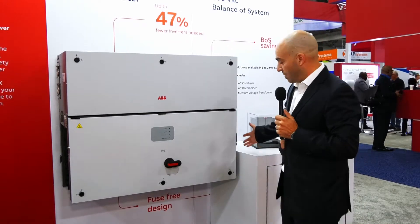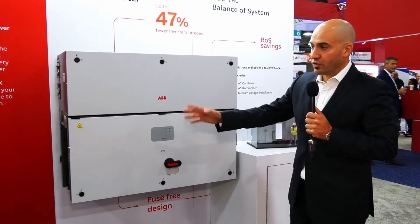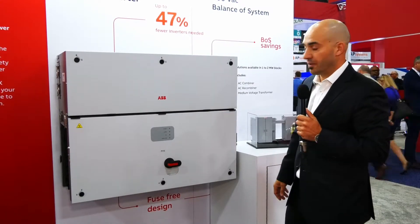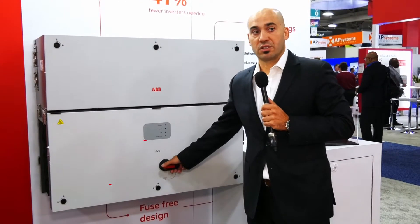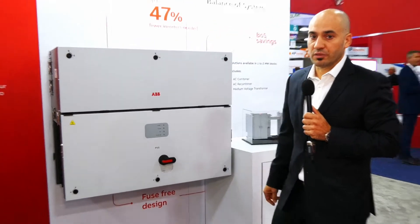The AC side comes from this side, so you have both AC and DC entries completely separate. You have the DC disconnect and AC disconnect, so you can disconnect the unit from the grid to maintain it if necessary.